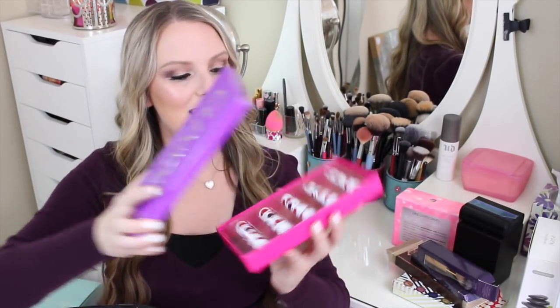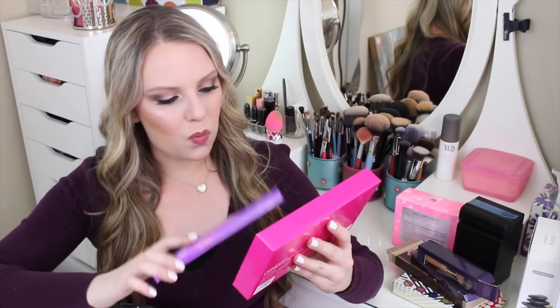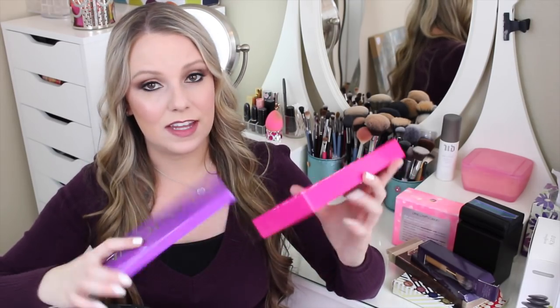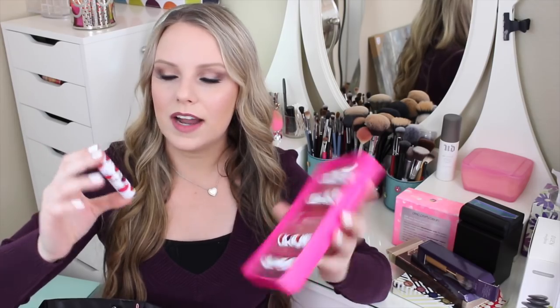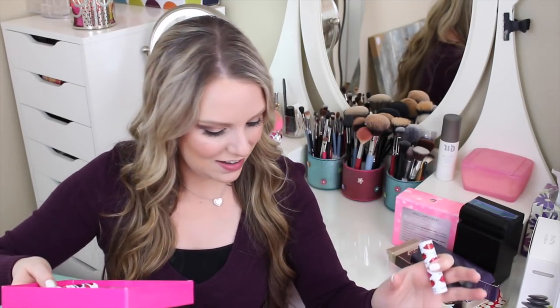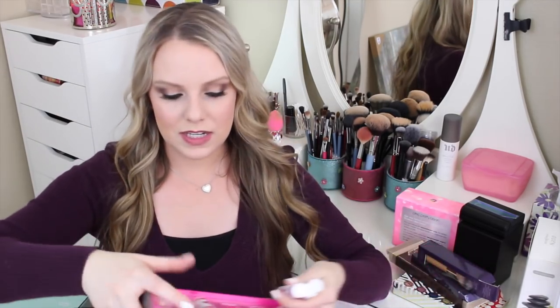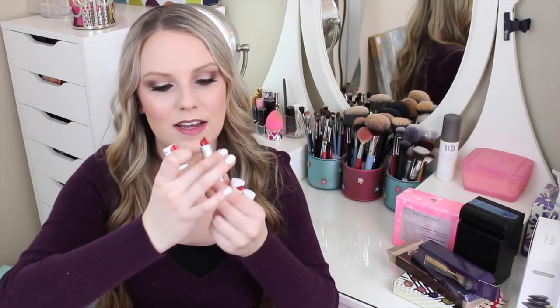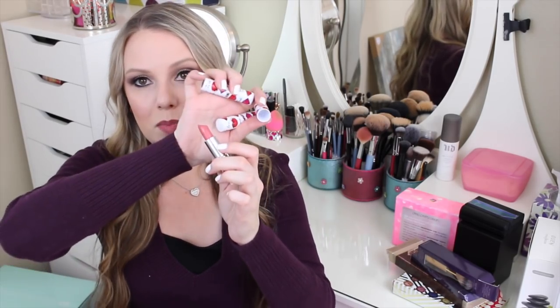Next up I got these Clinique lipsticks — aren't these adorable? I think this was just around for the holiday time, but it has a pink, a red, a nudish pink, a fuchsia, and a purple. The packaging has little lips on it and each one says things like 'Kiss and Tell,' 'Love,' 'Moi,' 'Pucker Up.' If you don't have any lipsticks, this is like the perfect kit to get you started because it has everything you need in super pretty colors. Here's the red, here's the purple, and here's the pinky nude one — how pretty is that? I've never tried Clinique lipsticks before, so I'm really, really excited to try these out.